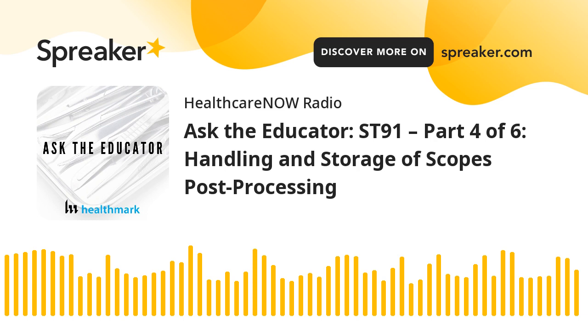We're out of time for this episode, but we are going to have John back to talk about the annexes to ST91—the annexes are a very important part at the end of that document. Thank you for tuning into the Ask the Educator podcast. Thank you to Kevin Anderson and John Whelan for being here, and we'll see you on the next one. All opinions expressed on this show are those of the presenters. Before using any medical device, it is important to review the device manufacturer's instructions for use.